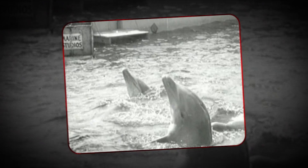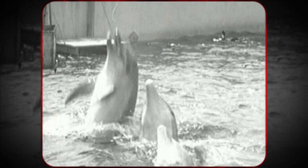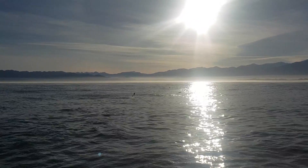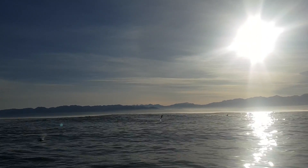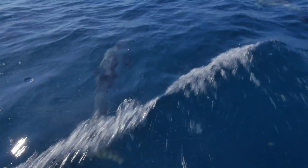Another low-visibility environment where echolocation is helpful is the ocean, and the best echolocators are the toothed cetaceans, like dolphins. Dolphins are amazing explorers, hunters, and social creatures, despite not being able to rely on their sight or their sense of smell to navigate their environment. And they manage to do it all through echolocation.